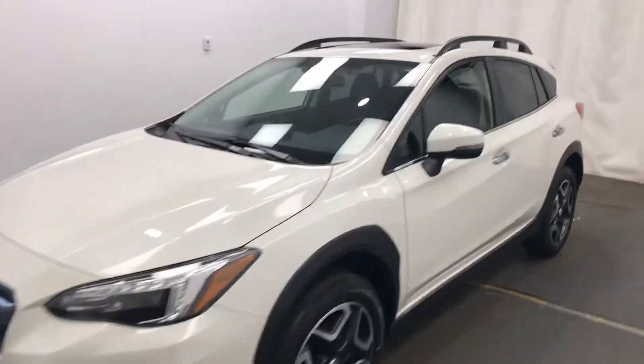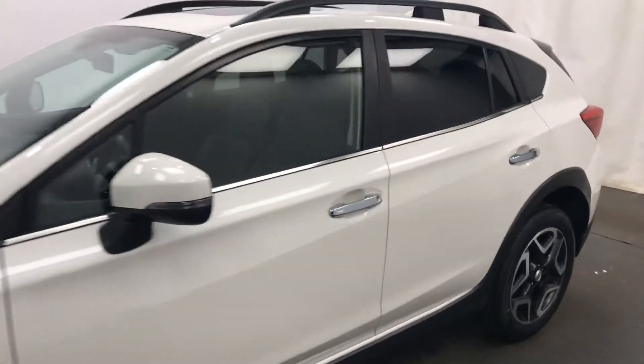We're viewing stock number 228677 on a 2018 Subaru Crosstrek. Our exterior color is white.